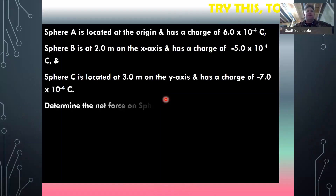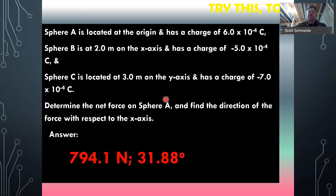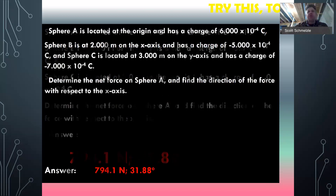Here's what I want you to do — try this one out. Sphere A is located at the origin and has a charge of 6 times 10 to the negative 4th Coulombs. Sphere B is 2 meters away on the x-axis and has a charge of negative 5 times 10 to the negative 4th Coulombs. Sphere C is located at 3 meters on the y-axis and has a charge of negative 7 times 10 to the negative 4th Coulombs. Determine the net force on A and find the direction of the force with respect to the x-axis. Give it a shot. There are your answers — hopefully you got those numbers, if not, we'll run through this.